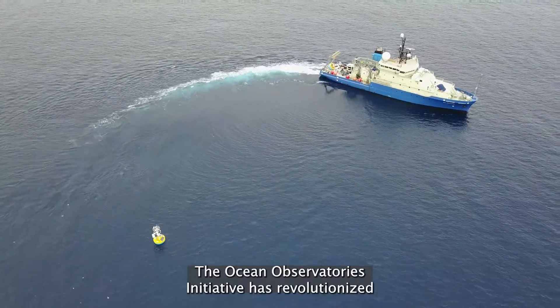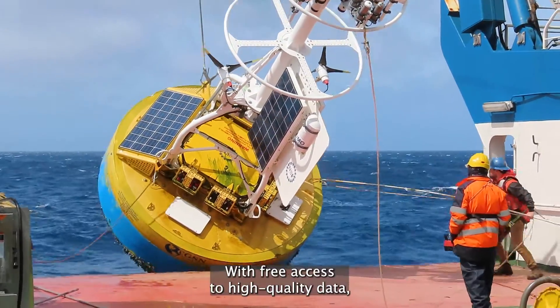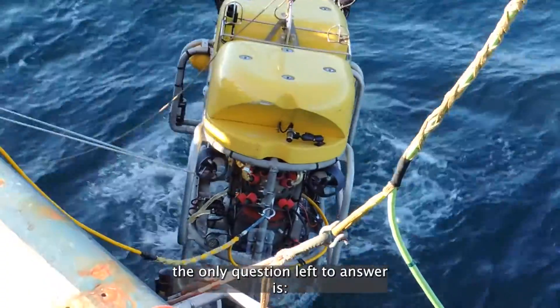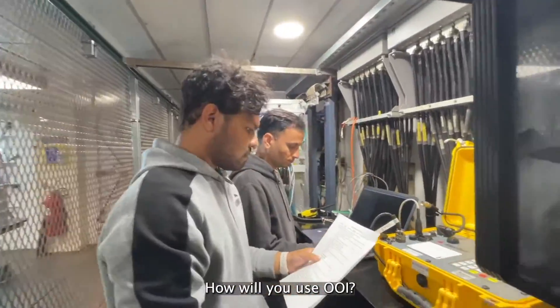The Ocean Observatories Initiative has revolutionized marine research. With free access to high-quality data from remote locations and at unprecedented timescales, the only question left to answer is: how will you use OOI?